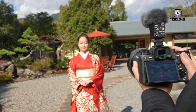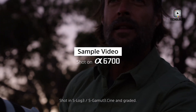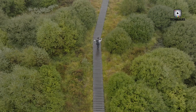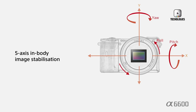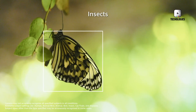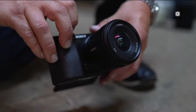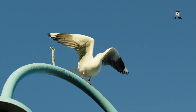Autofocus has always been a defining strength of Sony cameras, and the A6900 is rumored to push these capabilities even further. Leaks suggest the inclusion of 759 phase detection points covering nearly the entire frame, ensuring highly precise subject tracking. The rumored AI-driven real-time tracking technology could allow the A6900 to detect and maintain focus on humans, animals, vehicles, planes, and even smaller subjects like insects, making it particularly appealing to wildlife, sports, and action photographers.